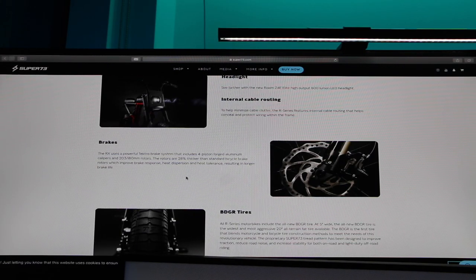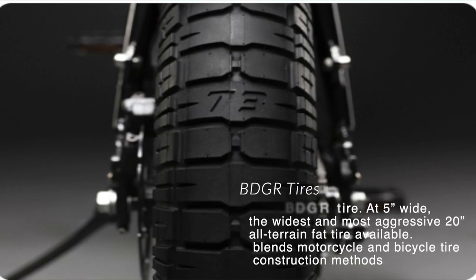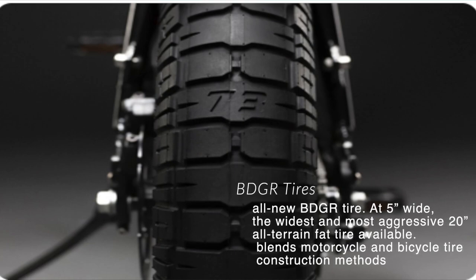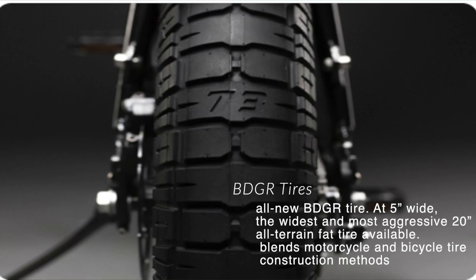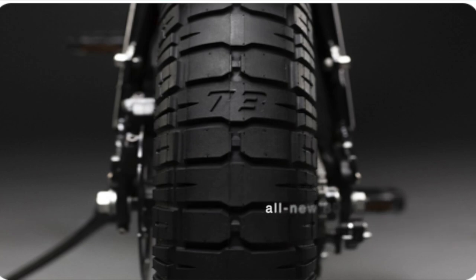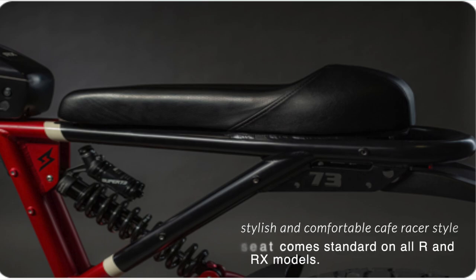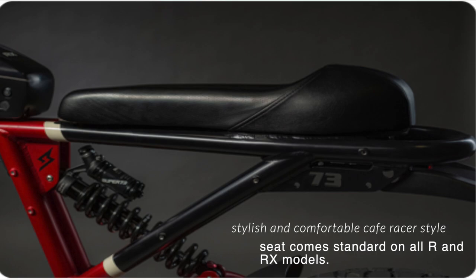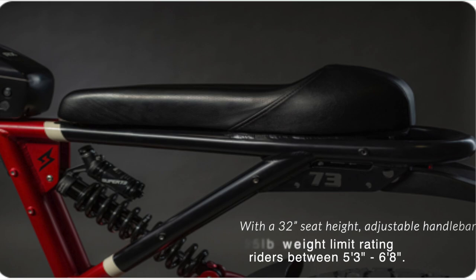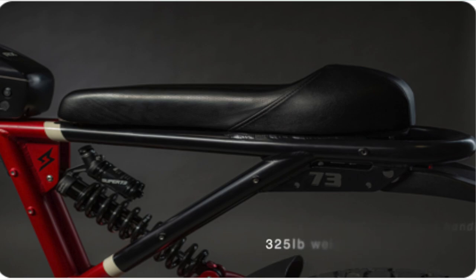The tires are a BDGR proprietary tire — exactly 5 inches wide — the widest and most aggressive 20-inch tire available. They're designed to improve traction, reduce road noise, and increase stability on both road and light off-road riding. The bike has a cafe racer styling on the R and RX models. The handlebar seat height is 32 inches, accommodating riders from 5'3" to 6'8" with a maximum riding weight of 325 pounds.